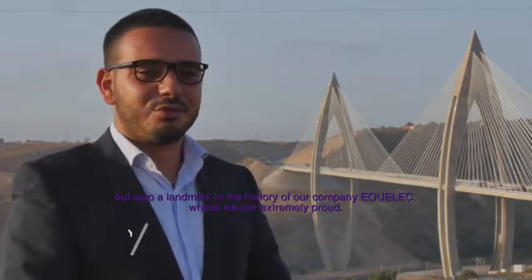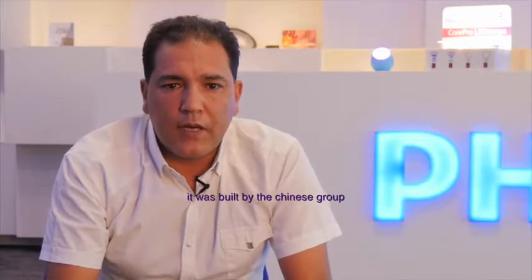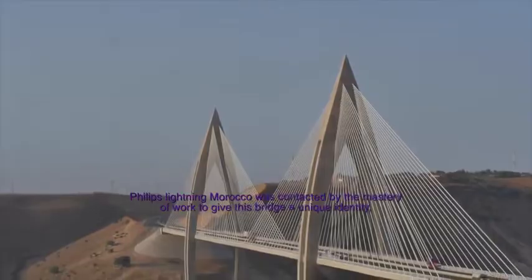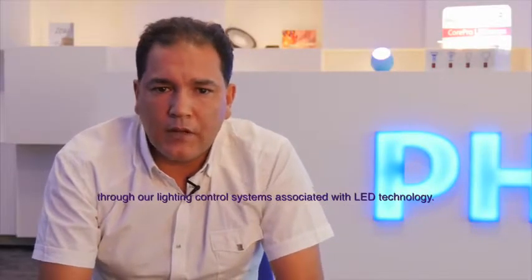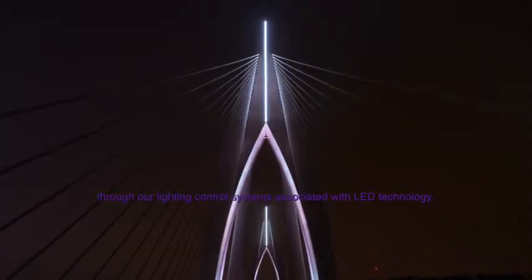We are extremely proud of it. It has been made by the Chinese group COVEC-EMBEC. Philips Lighting Morocco was contacted by the Maîtrise d'œuvres to give this bridge a unique identity through our systems of light control associated with LED technology.